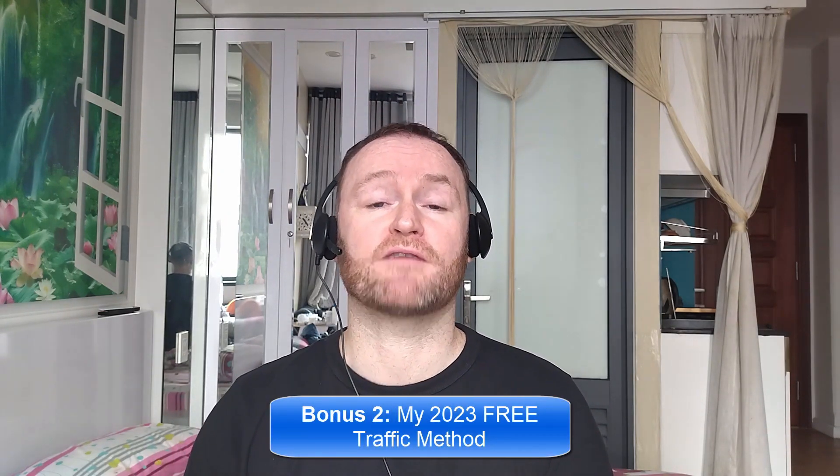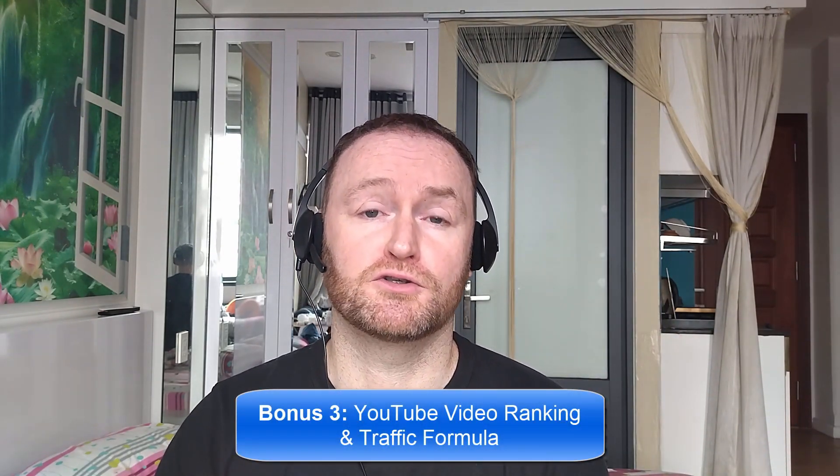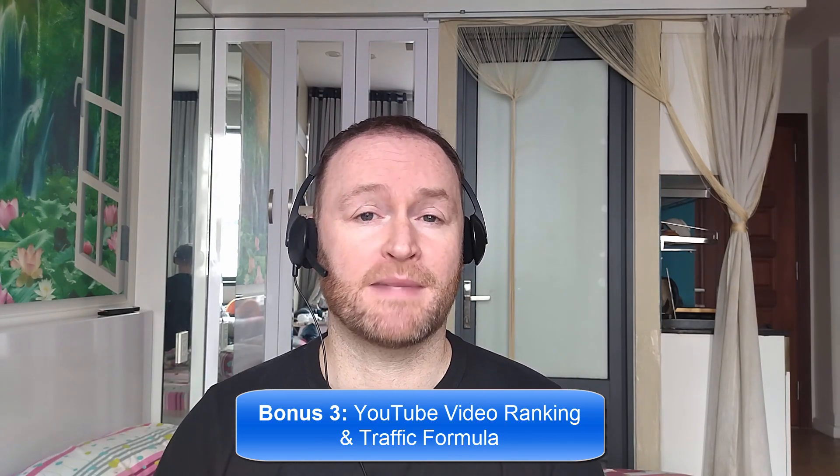Bonus number two is I'm going to show you the 2023 free traffic method that I'm using right now to get tons of traffic to my websites, offers, and blogs, and this will be delivered to you automatically as a free bonus. Bonus number three is I'm going to show you how to rank all of your YouTube videos first on YouTube so that you can get massive rankings and traffic to any offer you want.